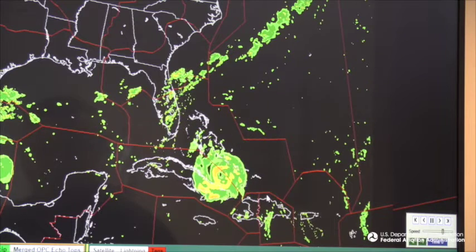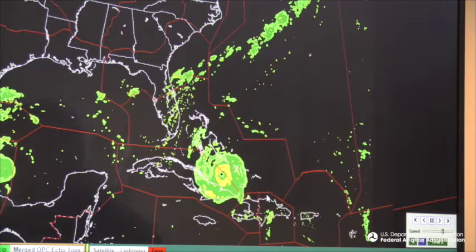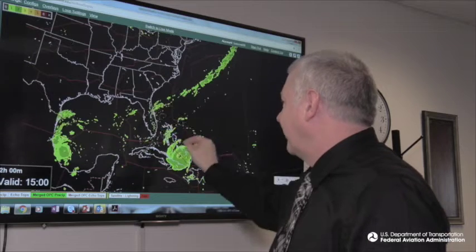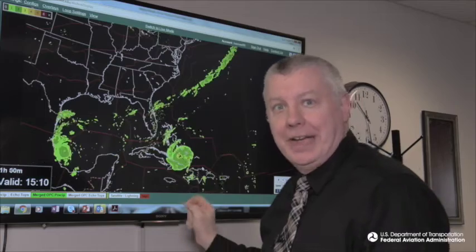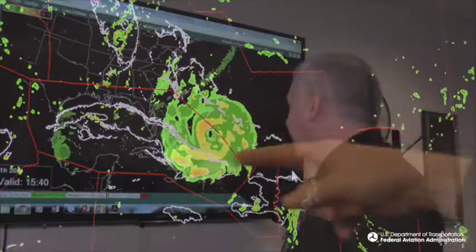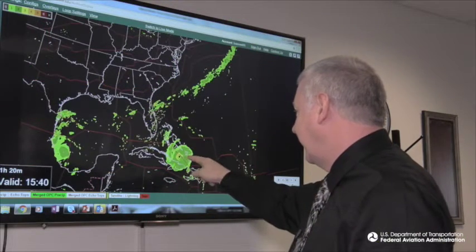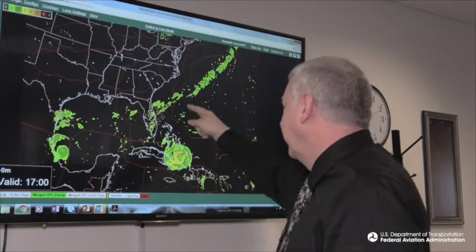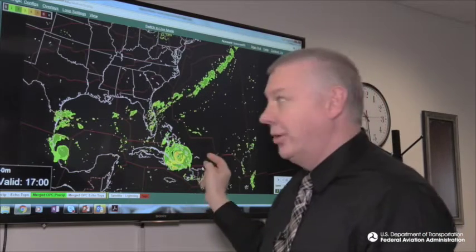This loop shows some radar data over Florida and South Texas, but the rest is OPC. Radar activity over Florida and off the adjacent waters into the Gulf of Mexico is actual radar data — the rest is OPC-generated. The hurricane itself — you can see even the well-defined eye shows up very well on OPC. This cold front that has moved off the east coast is also from OPC.